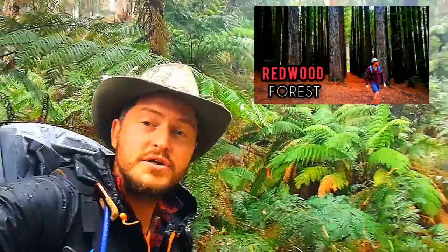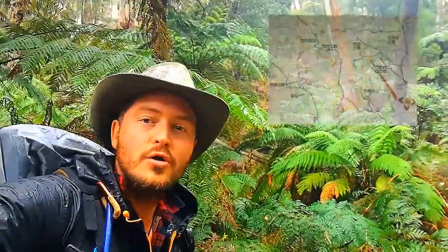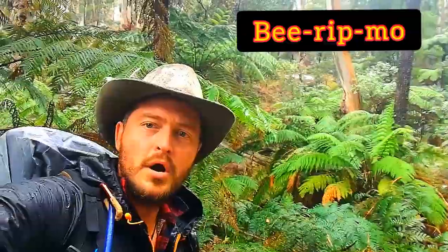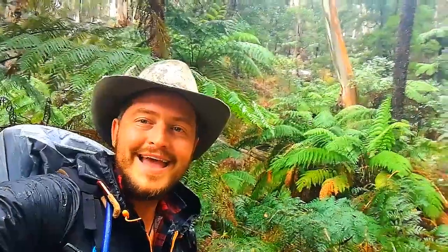Be sure to check that video out after this one. But for today, where are we? We're in the beautiful Mount Cole State Forest, crossing over with Mount Bungaroor State Forest, and we're doing the Birimpo walk - I might be pronouncing that right, I might not be, I'm terribly sorry. So yeah, we're doing the overnight hike tonight. I hope you're all well and happy hiking.